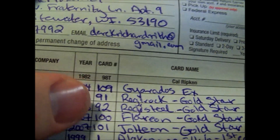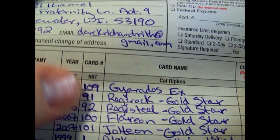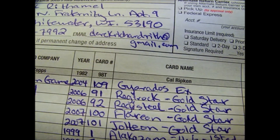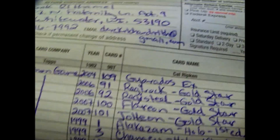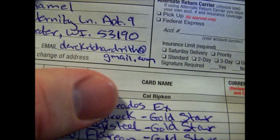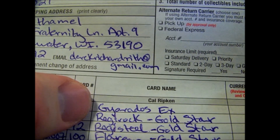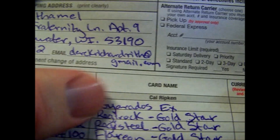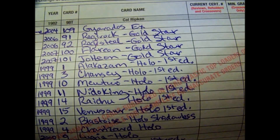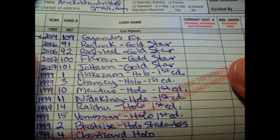You give the card number — for example, Gyarados EX is number 109 from EX Fire Red and Leaf Green. It's 109 out of 112, but they only care about the first number. For card name, you put Gyarados EX. They probably want you to put Gyarados EX Holo, but as you can see you run out of room, so just do what you can.